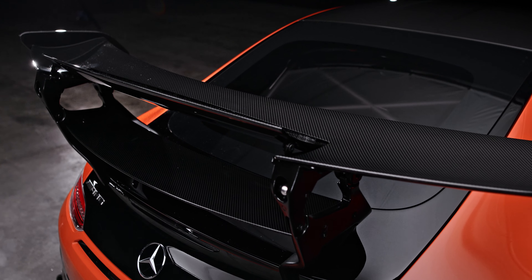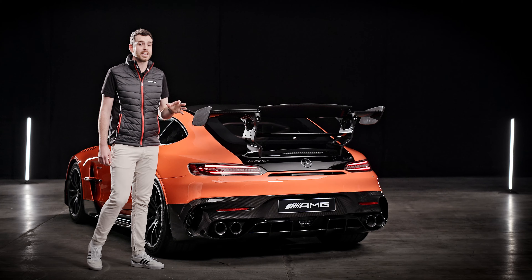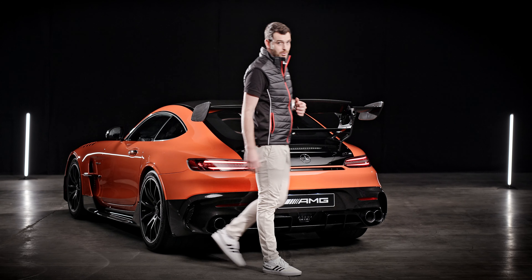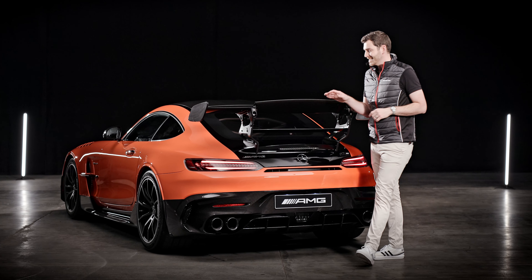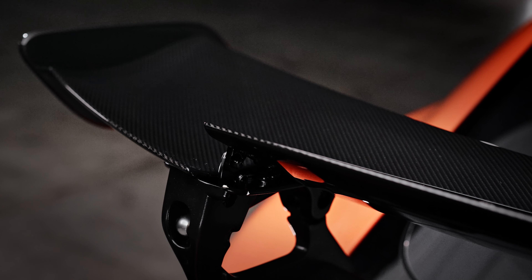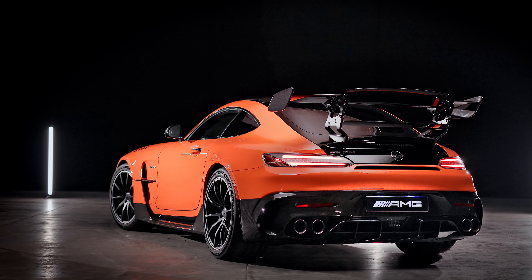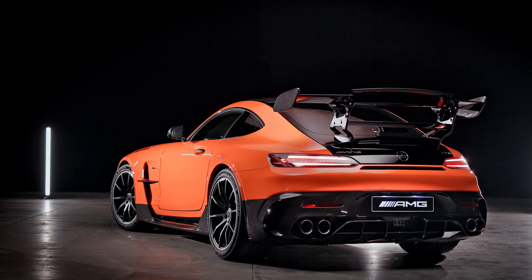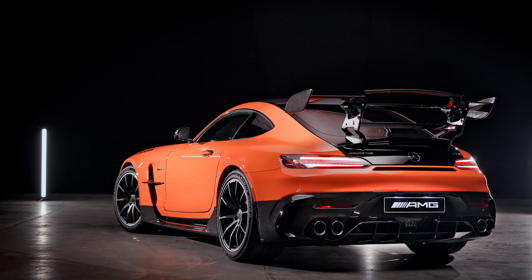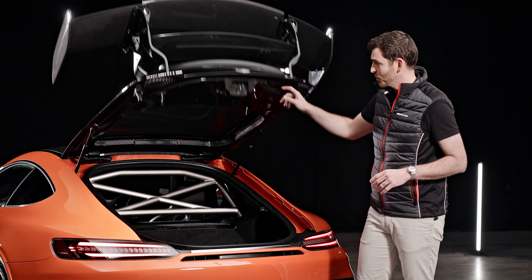Moving past yet more carbon fiber up on the roof brings us to the rear of the car. The aero measures at the front need to work in concert with a rear wing — these two wing boards are mechanically adjustable in three positions, and in the center is an active aerodynamic element that electronically raises by 20 degrees. It's controlled from inside the car either by the driving mode or on its own button, and like the bonnet, the wing is an essential part of the GT Black Series' overall aerodynamic package.